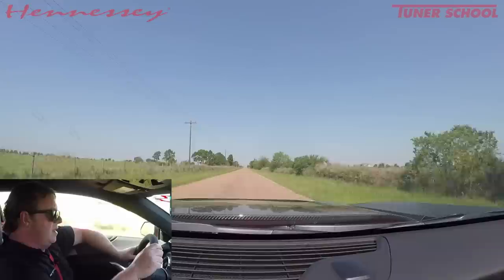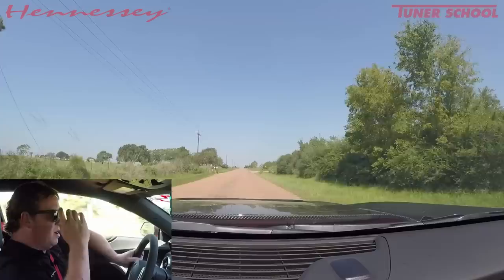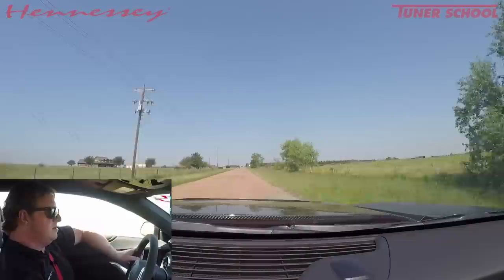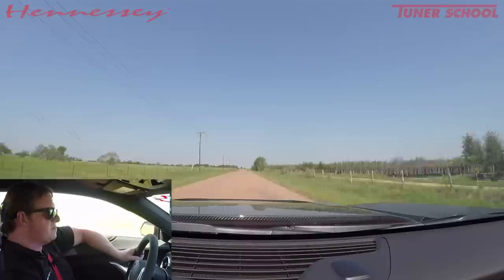Hey guys, it's John Hennessy and today we're doing a little test drive in a brand new bone stock 2018 ZL1 Camaro 1LE. You may have heard about this car, maybe seen the video on YouTube of the GM guys running it around the Nürburgring. I believe they ran a 7:16 around the Nordschleife, which is hugely impressive. We've had this car for a few weeks and it's getting ready to undergo our HP 850 upgrade. We plan on taking it out to one of the local racetracks, maybe Circuit of the Americas, before we deliver it to the client. I just wanted to give a quick driving impression on my little loop out here in the country.